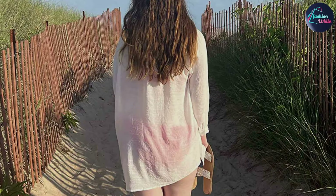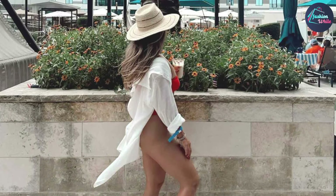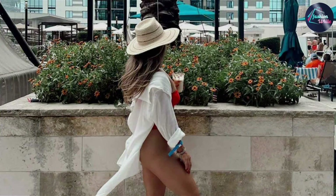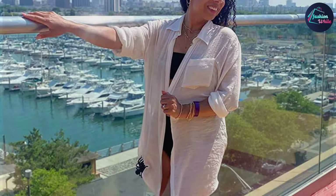And there you have it, our top 10 swimsuit cover-ups for 2024. Whether you were looking for something chic and elegant or casual and comfortable, there's a cover-up on this list that's perfect for you. If you enjoyed this video, don't forget to like, comment and subscribe for more great content. Hit the notification bell so you never miss an update. Thanks for watching and we will see you in the next video.